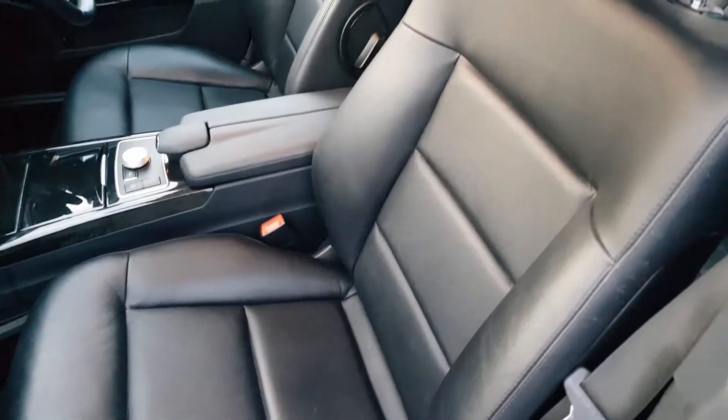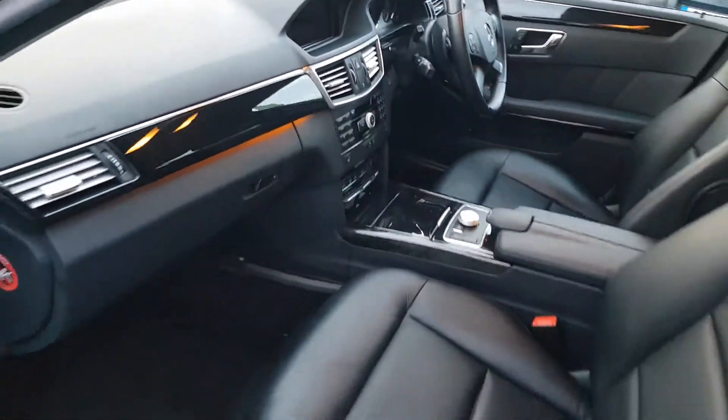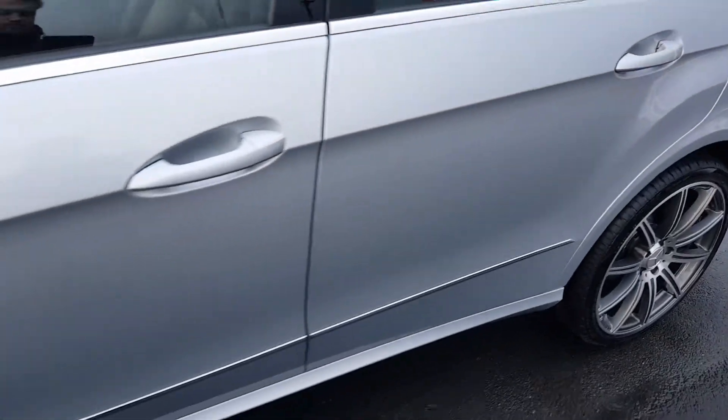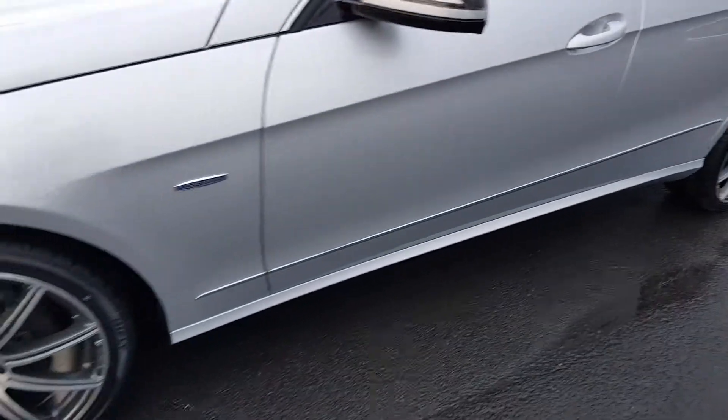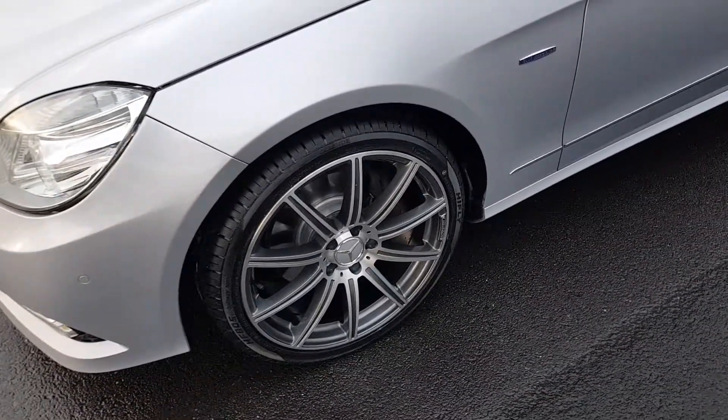No wear at all to the edge of the passenger's seat. Onto the final alloy wheel — as I said earlier, all four are completely unmarked.